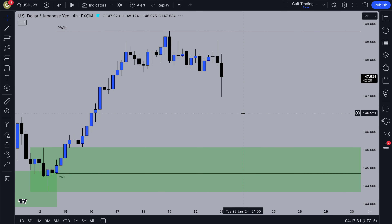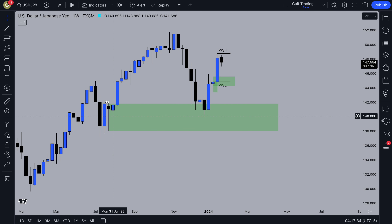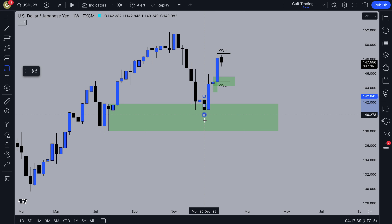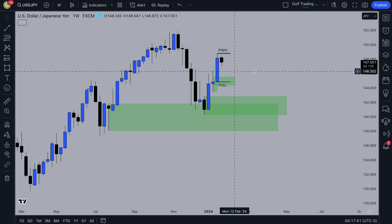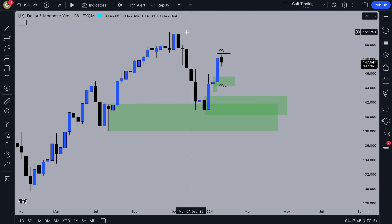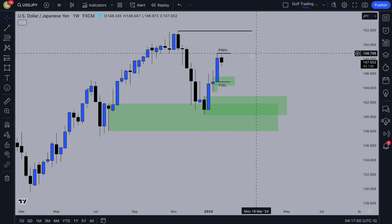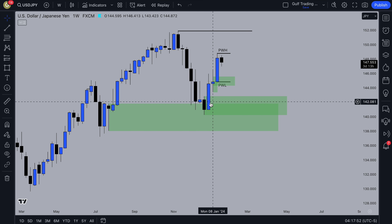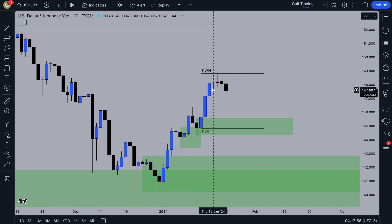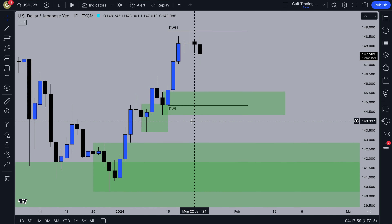On USDJPY there's not much here either. We tapped into this weekly demand zone and we've got another weekly demand zone over here. Previous week high and low are marked up, and price has been pushing up, potentially looking to take out this high — so that could be a target. My bias is bullish, but it's just where are we going to get into the trade. On the daily timeframe we've had some nice order flow.